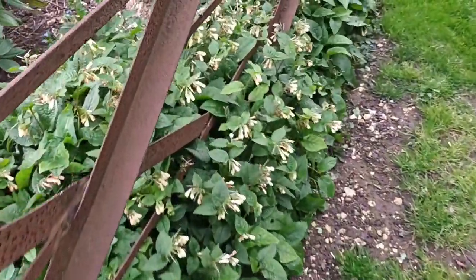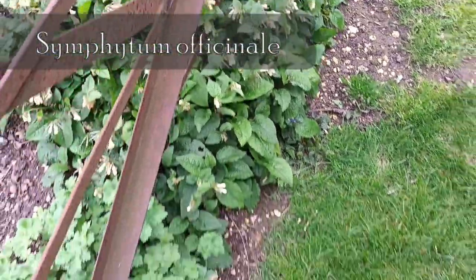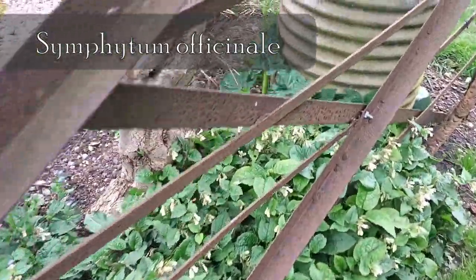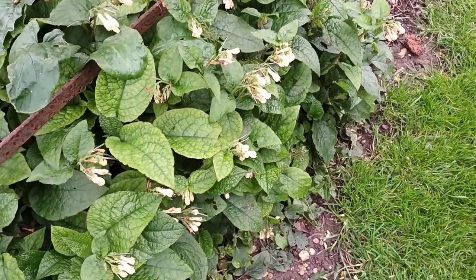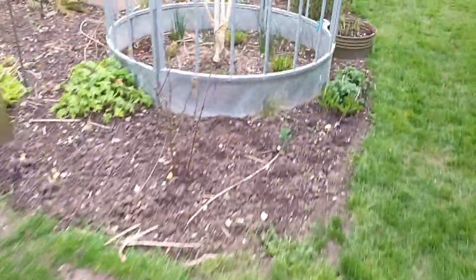Symphytum — don't dismiss symphytums. Yes, it's a very very spreader, very successful spreader, but it's easy to control. I absolutely love it. This particular one was already here so I don't actually know its name, but it's wonderful nevertheless.